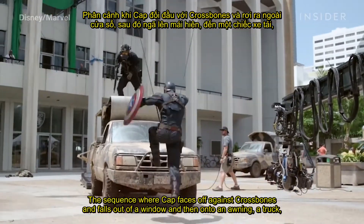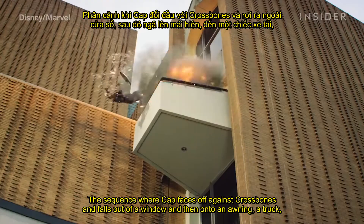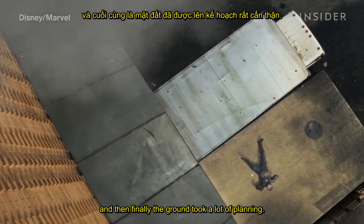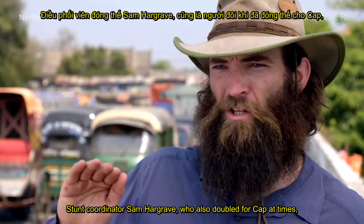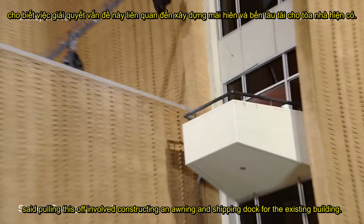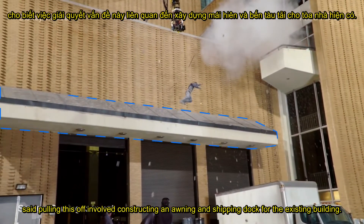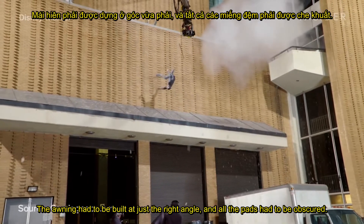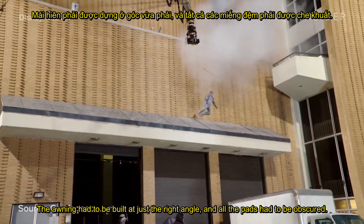The sequence where Cap faces off against Crossbones and falls out of a window and then onto an awning, a truck, and then finally the ground took a lot of planning. Stunt coordinator Sam Hargrave, who also doubled for Cap at times, said pulling this off involved constructing an awning and shipping dock for the existing building. The awning had to be built at just the right angle, and all the pads had to be obscured.